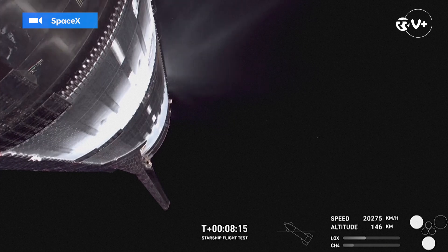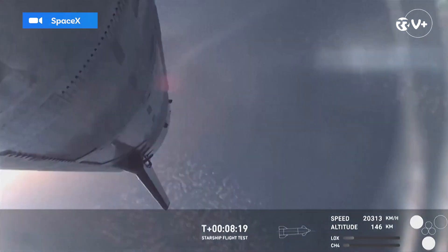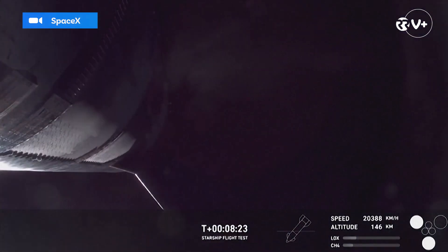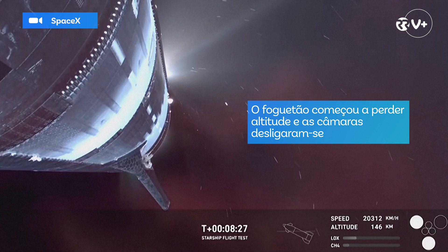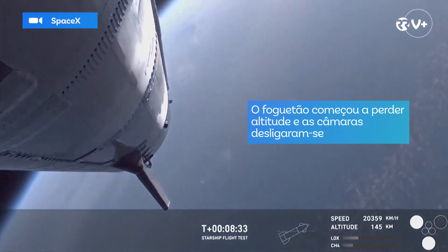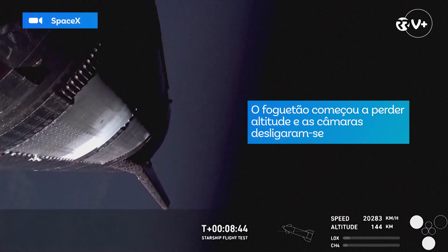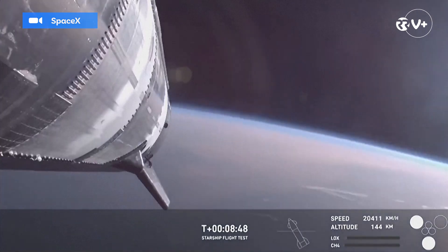We just saw some engines go out and it looks like we are losing attitude control of the ship. Getting video down from the ship, you can see we've lost several engines and we've lost attitude control of the vehicle.